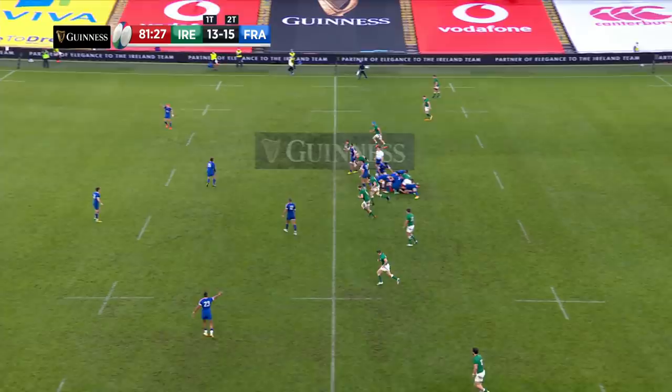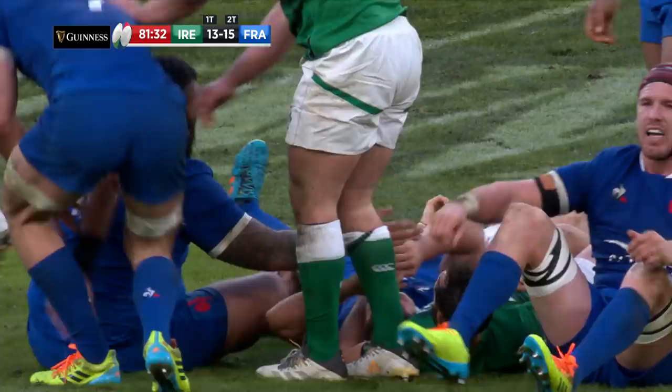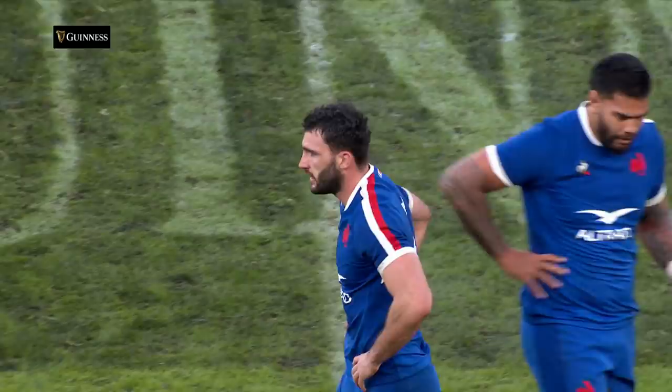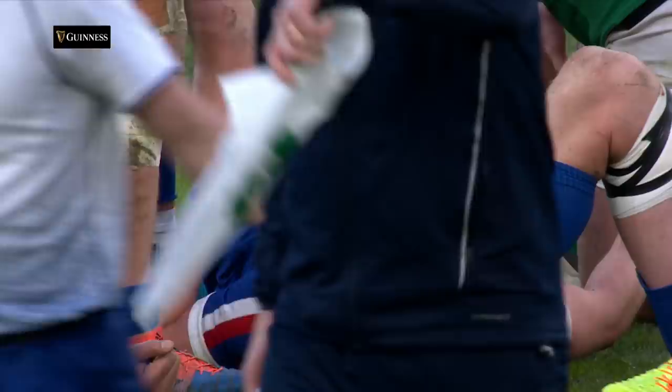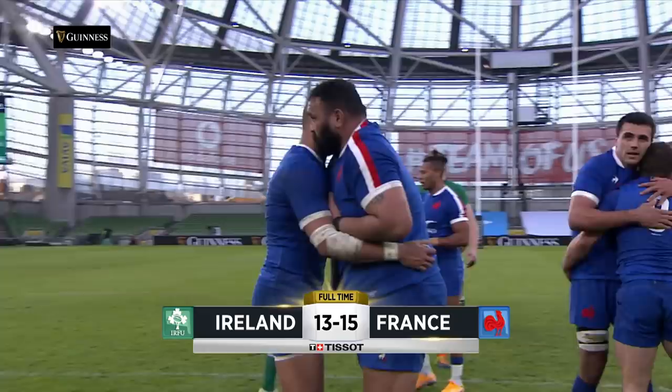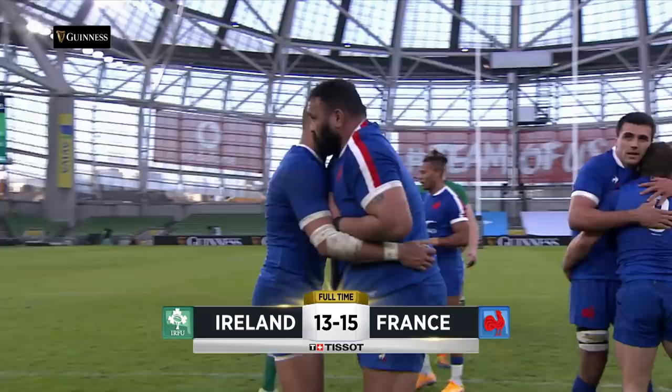And they have the game in Dublin. Dumortier for the stands, France celebrates — they have the win. A hard-fought win built on the defense of Shaun Edwards; in the final 10 minutes when the questions were asked, France's defense had the answers. It was a gallant display by Ireland — when they were down 15 points to three they found a way back, but it wasn't enough. Two losses for Ireland, two wins for France. The final score at the Aviva: Ireland 13, France 15.